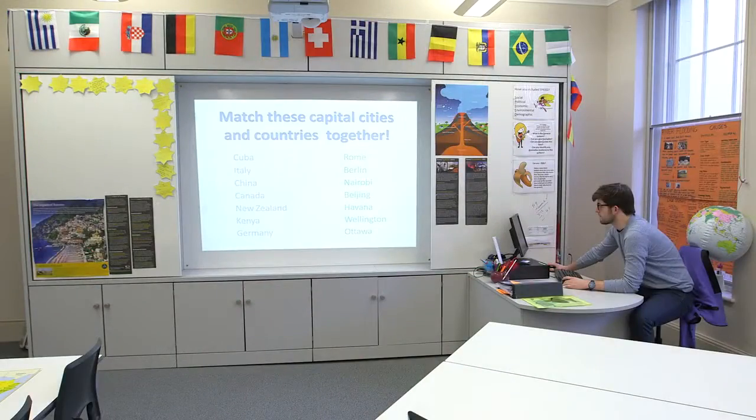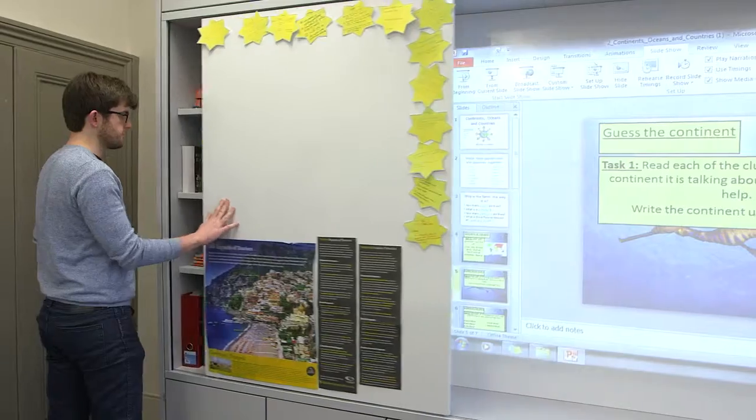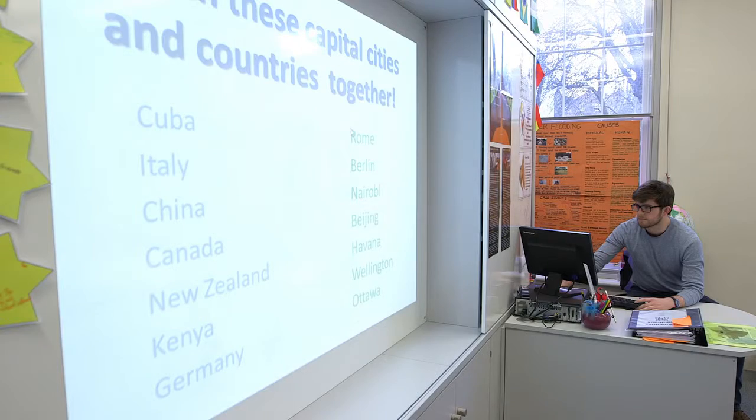Every classroom at Northbridge House has got a teacher hall in it. The teacher hall system is a fitted and fixed piece of furniture that incorporates the interactive whiteboard, storage for the teacher, and has an attached teacher's desk for them to work at.